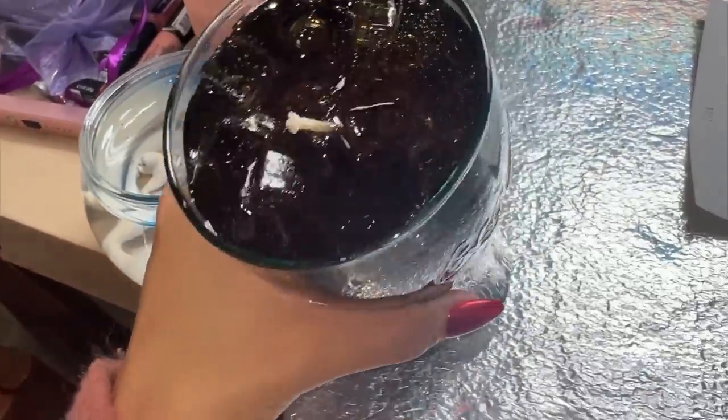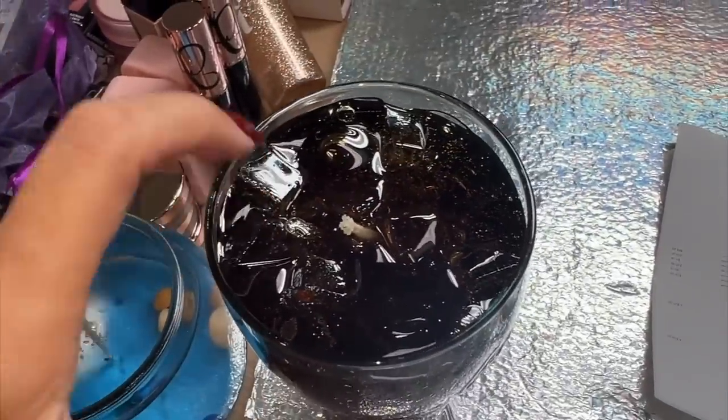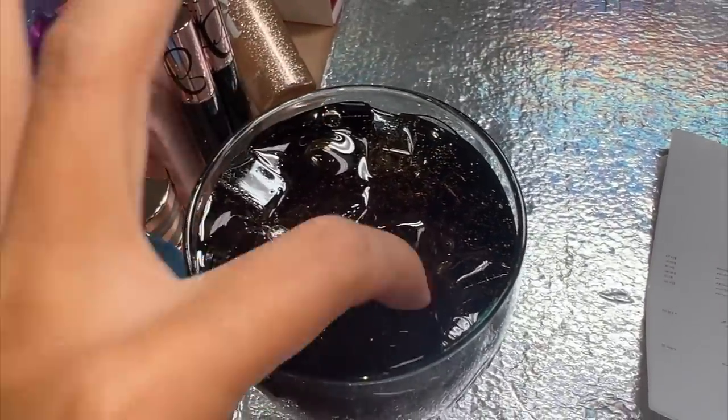Oh my god, this is so big. We're about to light these. Let me get you a close-up shot. Here's the close-up of the Coke candle. I just can't get enough. This is so cool. Ignore all my mess.